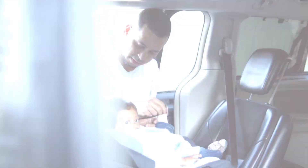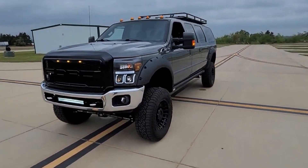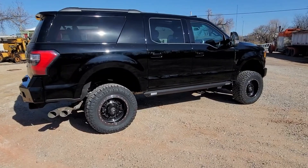Let's face it, we always need more seats. So we compiled a list of the top SUVs that can haul the family and our stuff around.